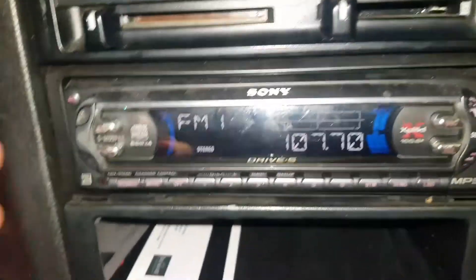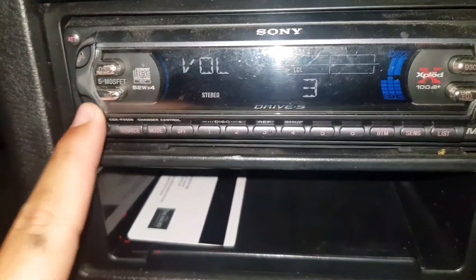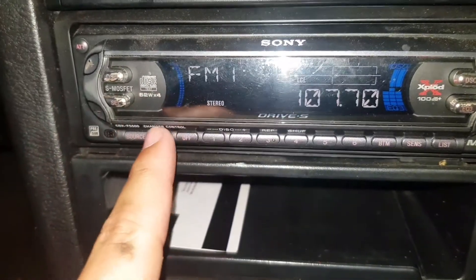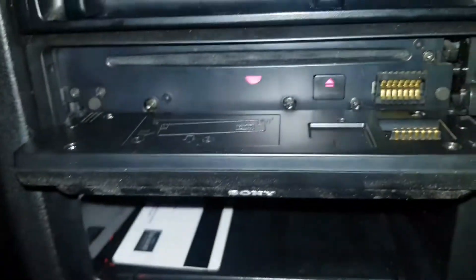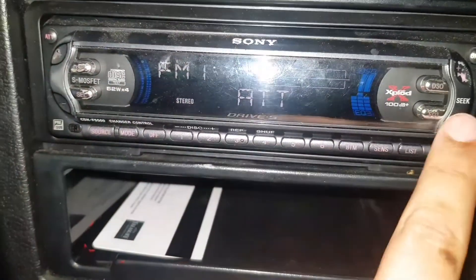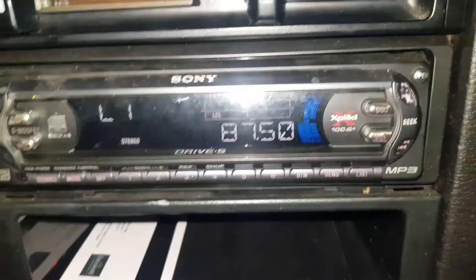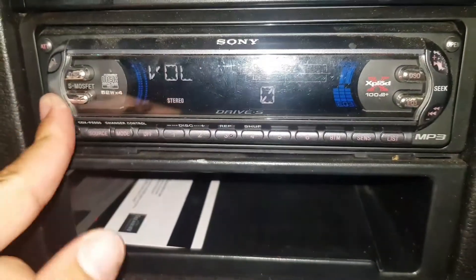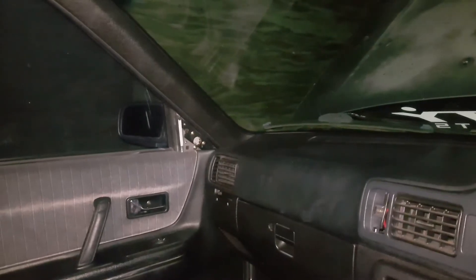If you guys know how to work this stereo, just leave us a comment. I don't even know how to tune it in — it's just so old. Just give us a comment on how to bloody work it. See if there's any CDs — nope, nothing in there. I forgot to mention, I'll also add in some footage of us collecting the car. Here's some footage now of us collecting the car on Sunday afternoon.